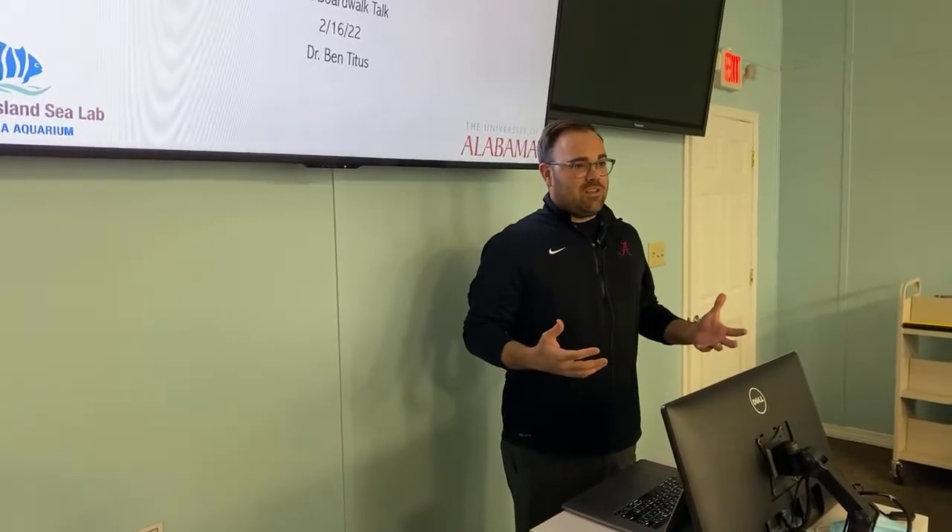Thank you very much, and thanks for being here. This is my first Boardwalk Talk as a faculty member at Dauphin Island, so I'm excited to talk about my research program. I have a number of slides I'll walk through, and then we can chat about questions. Like the title implies, we're going to talk about the clownfish sea anemone symbiosis — specifically what we can learn from the sea anemone hosts, which happen to be the most understudied part of the symbiosis and hold the key to understanding its evolutionary history and radiation.